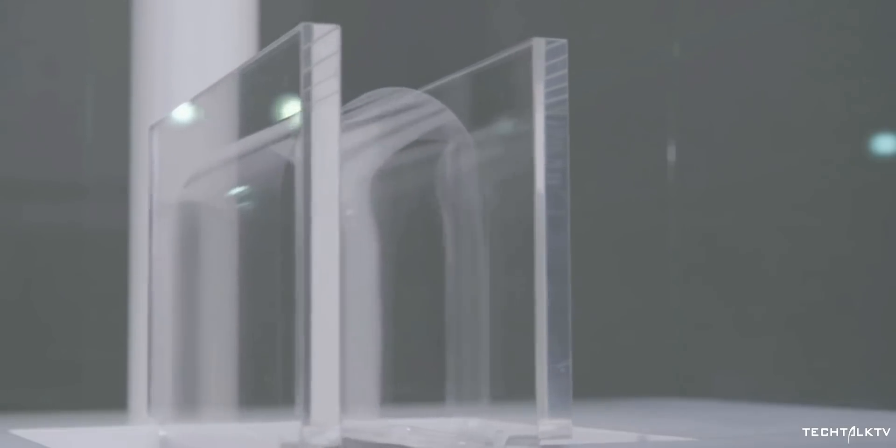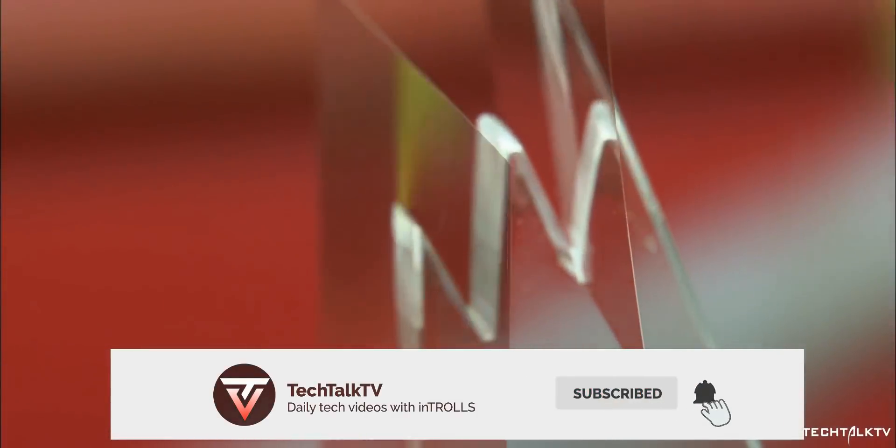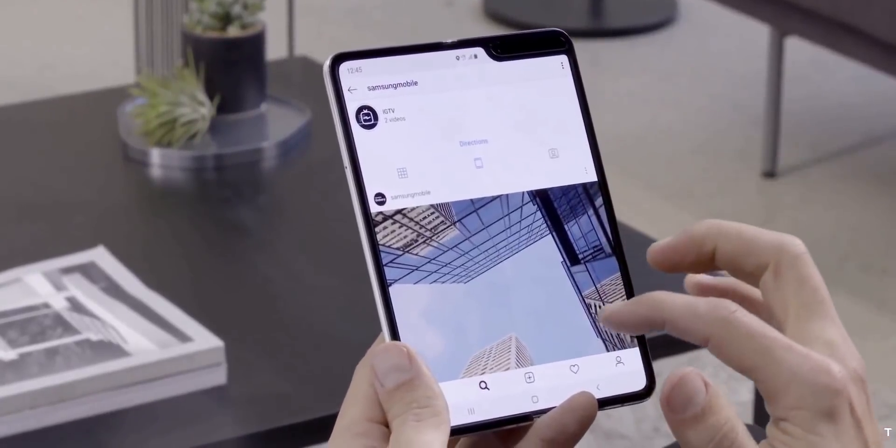If you want to keep updated with smartphone tech, please consider subscribing, and as always, I'll see you tomorrow. Peace out!